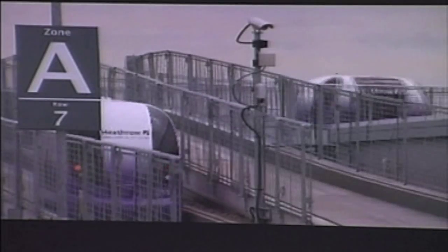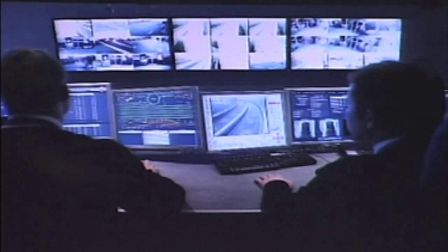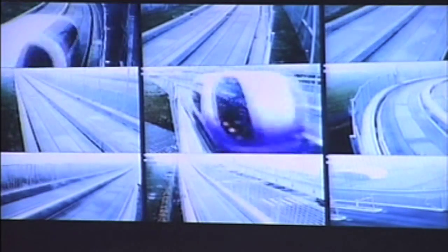London's Heathrow Airport hosts the world's first ULTRA system. ULTRA brings a fresh approach to traffic congestion and pollution, responding to the needs of passengers. Modern communications and location sensing technology allow vehicles to run at precisely controlled intervals, creating a high-capacity system.